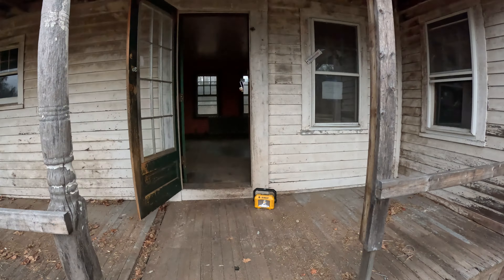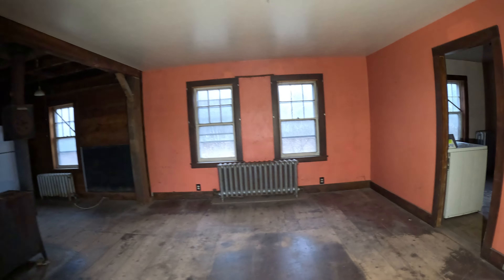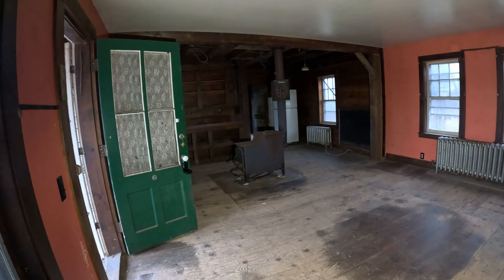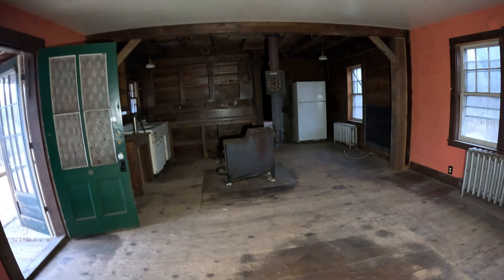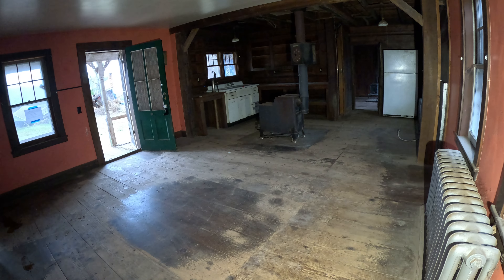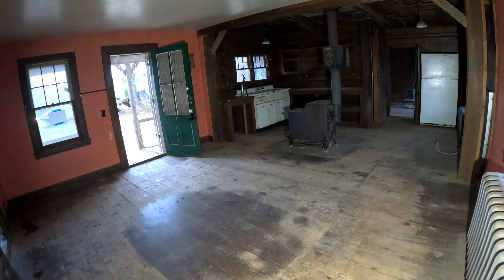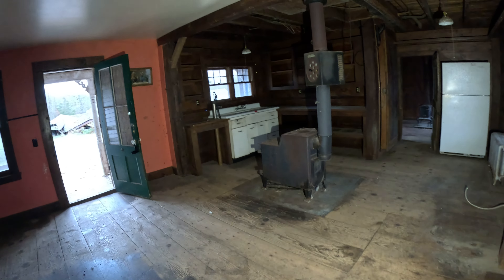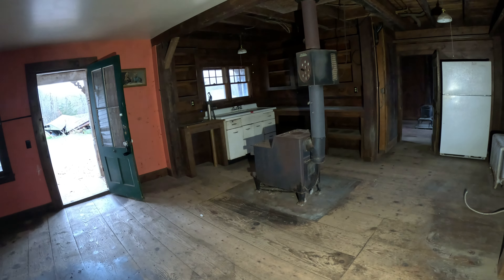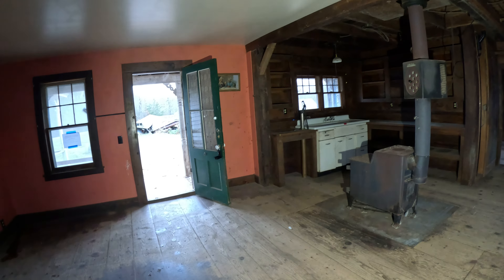Alright, first things first — we'll come in and start in what I guess is the kitchen. This place is pretty much gutted. You can see the wide plank floorboards — that's going to be consistent throughout the home. Anything pre-1900, you're going to see these plank floorboards. You can see the wood stove right in the middle of the kitchen, and it looks like they might have actually been using that, because I don't see a regular stove here — just the fridge and sink. They might have been using the wood stove to not only heat but cook as well.